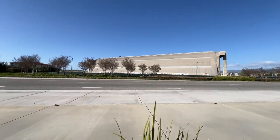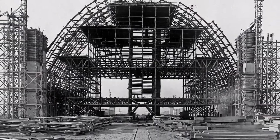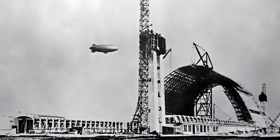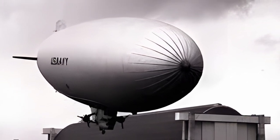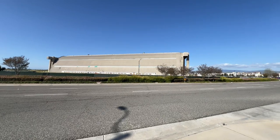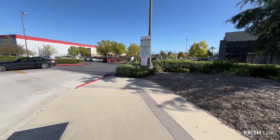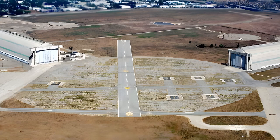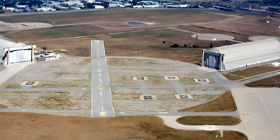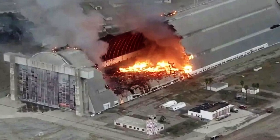This is one of two blimp hangers that were built in 1942 here in Orange County, California. It was used by the Navy and the Marines for their LTA operations - that stands for Lighter Than Air. This was formerly part of the Naval Air Station Santa Ana, which later became the Marine Air Corps Station. There were two hangers at one time, but on November 7th, 2003, one of the two hangers burned down.